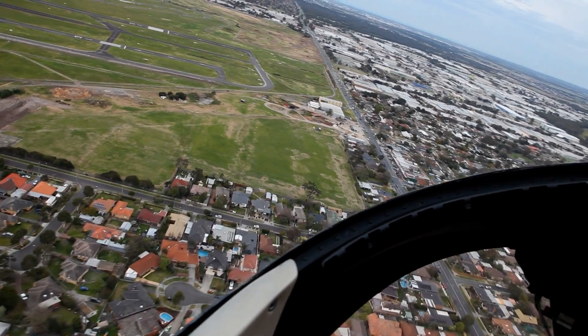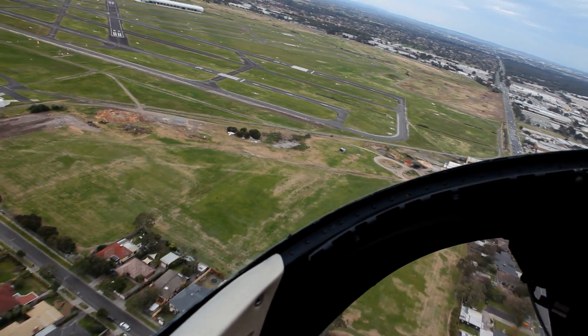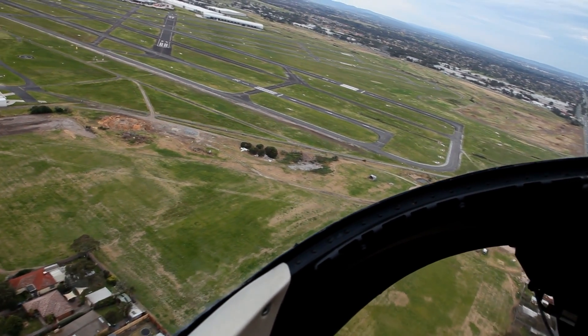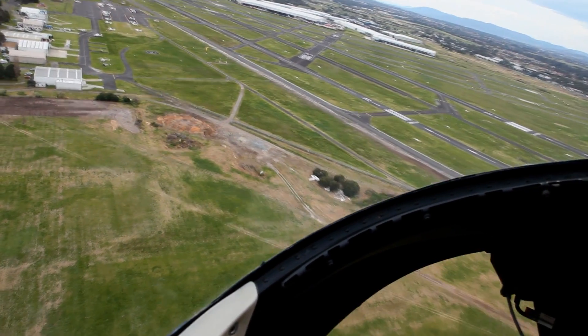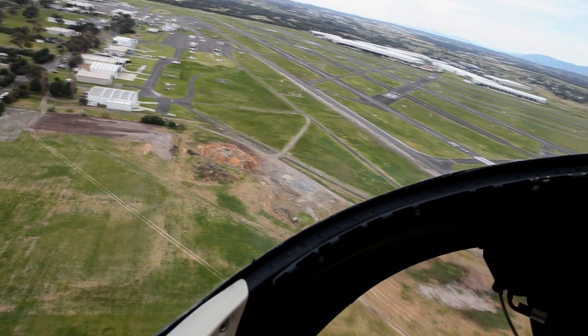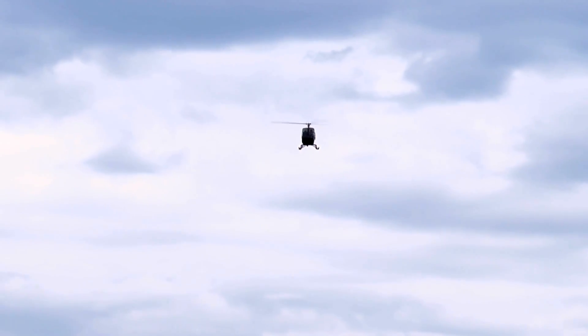All reporting points for VFR traffic into Moorabbin are at 1500 feet, calling the tower and notifying your intentions with ATIS. A circuit entry instruction constitutes a clearance to enter the Moorabbin control zone, joining the circuit as instructed — usually at 1000 feet on the leg of the circuit. Pilots should also be aware that aircraft overflying the Moorabbin control zone for destinations beyond usually overfly at 1500 feet, and helicopters operating inside the control zone are at 700 feet.